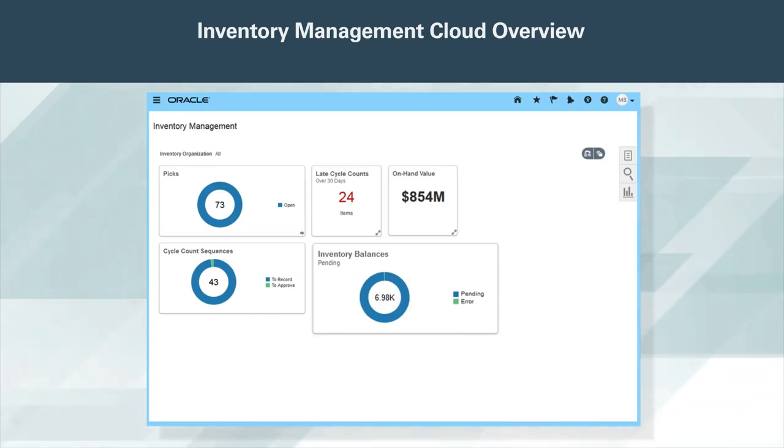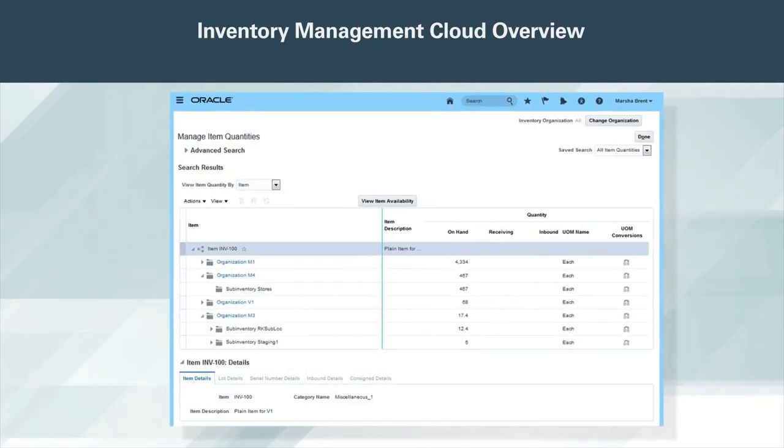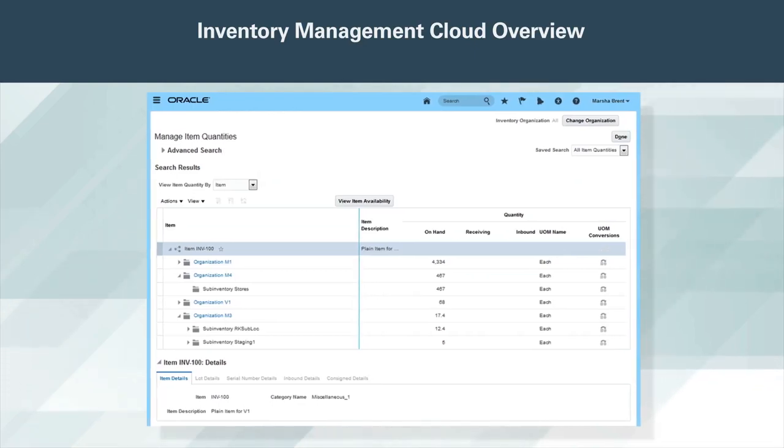With one click through the KPI infolet, initiate stock issues, receipts, counts, and transfers of material within and across facilities. All material transactions are recorded for visibility and reporting, as well as updating lot and serial genealogy, and the asset in Oracle Installed Base Cloud. Partner or custom solutions can be utilized and can communicate count results and inventory transactions via web services or spreadsheet upload.